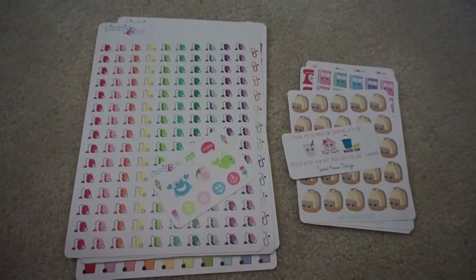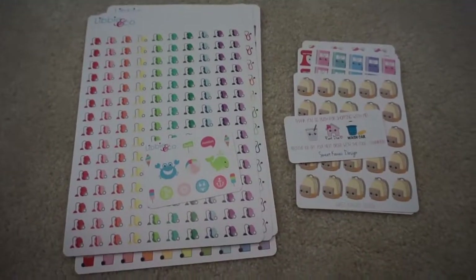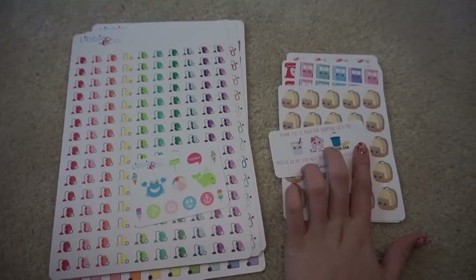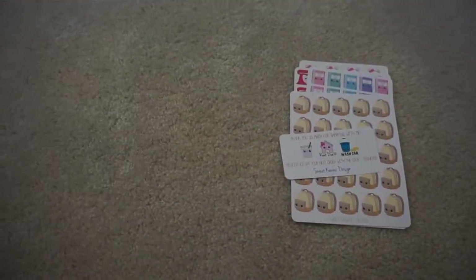Hey guys, welcome back to my channel. I have my first Etsy sticker haul today. It's just from two separate shops: the first is Sweet Kauai Designs and the second is Libby & Co. So I guess I will get right into it.